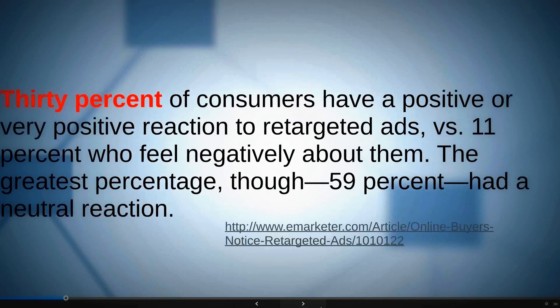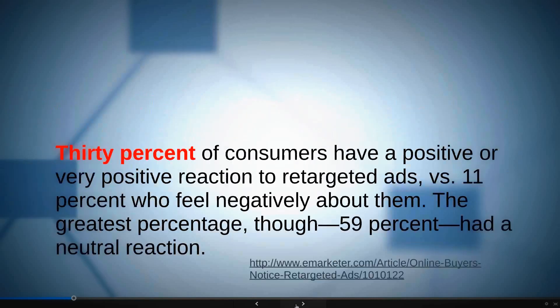30% of consumers have a positive or very positive reaction to retargeted ads. Does that ring true? Some find it a little creepy. 11% feel negatively about them. But 59% have a neutral reaction — and honestly, when you're dealing with passive marketing like Facebook, people are more interested in their uncle's birthday than buying that red Reebok, so you can see that neutral action.